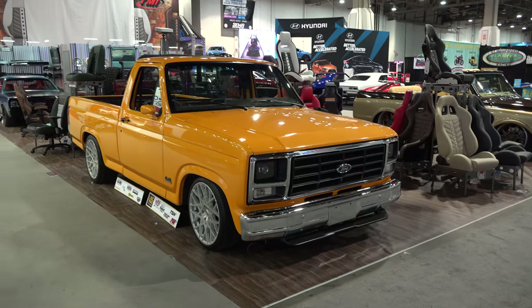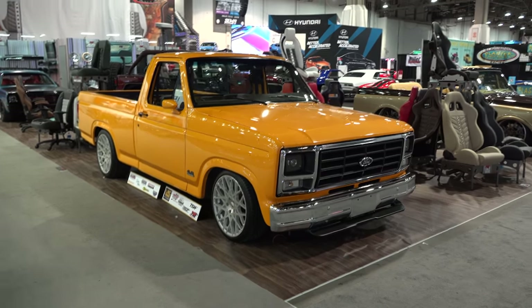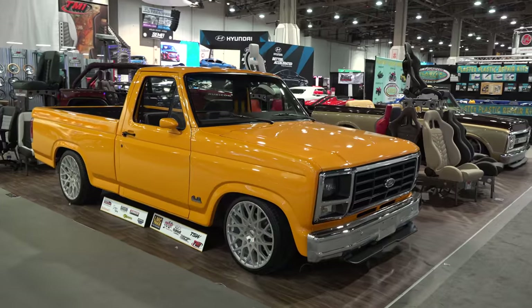Hey y'all, SEMA 2016 and I got an 80 or 81 Ford F-150 — I'm not sure of the year — but it is a cool truck, I think you're all gonna enjoy it. Let me get the camera turned around and we'll take a quick look at it. Kind of a tangerine color, right, and it's not over the top custom.